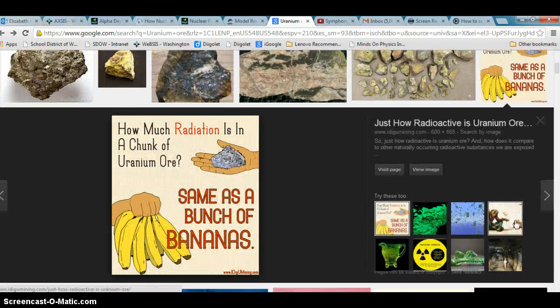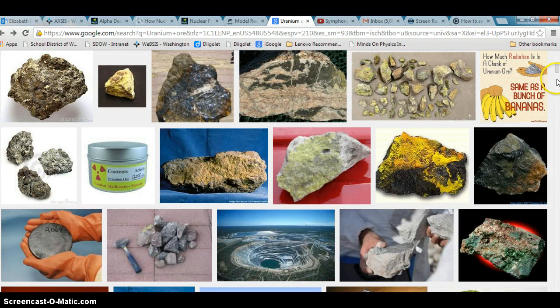But it's interesting to note that irradiation has got this misconception. Uranium ore, really, in ore form, doesn't have a whole lot of radiation. It's about the same as a bunch of bananas, actually, because we know about the potassium radiation.